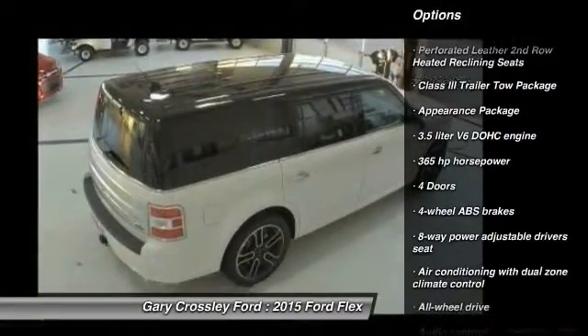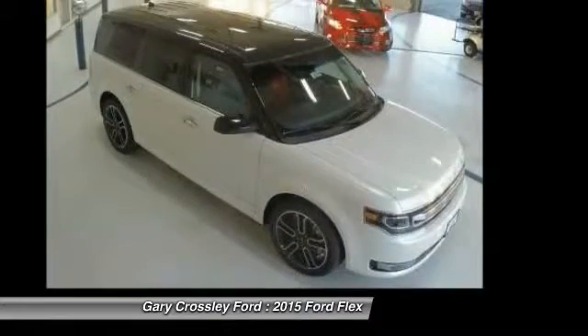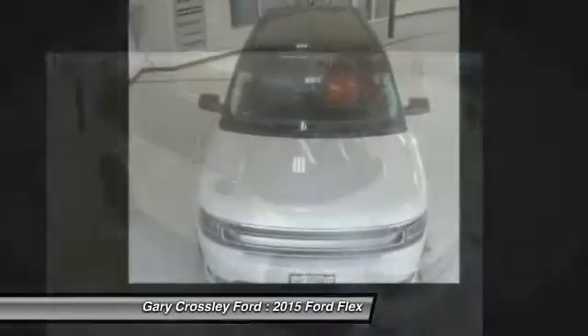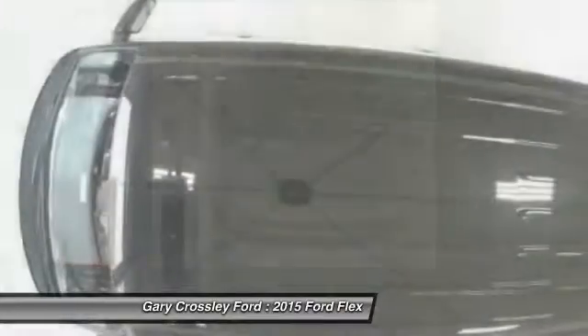traction control, remote engine start, xenon headlights, Bluetooth, automatic transmission, fog lamps, heated driver seat, passenger airbag. Come see the car for yourself.